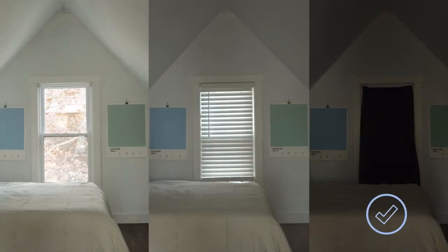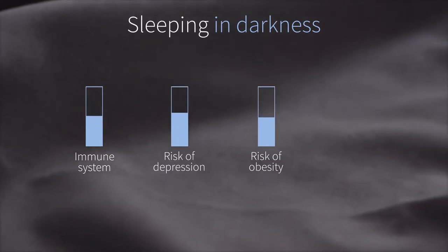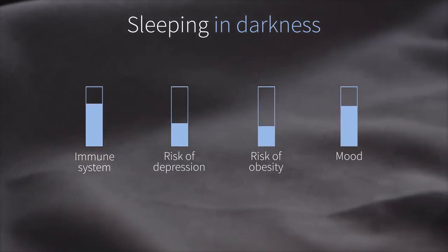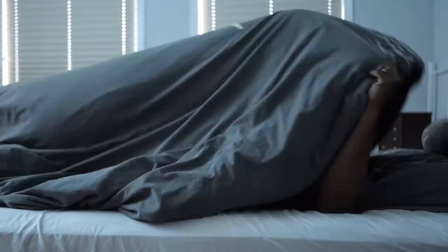Studies show sleeping in total darkness leads to an improved immune system, reduced risk of depression, reduced risk of obesity, and even a better mood. But many of us don't have access to darkness when we need it.